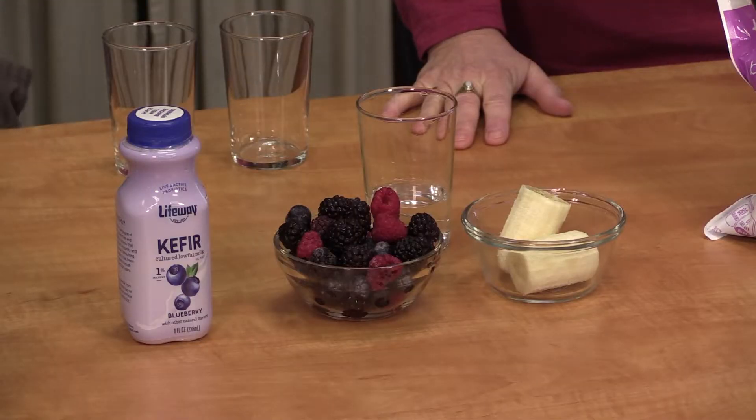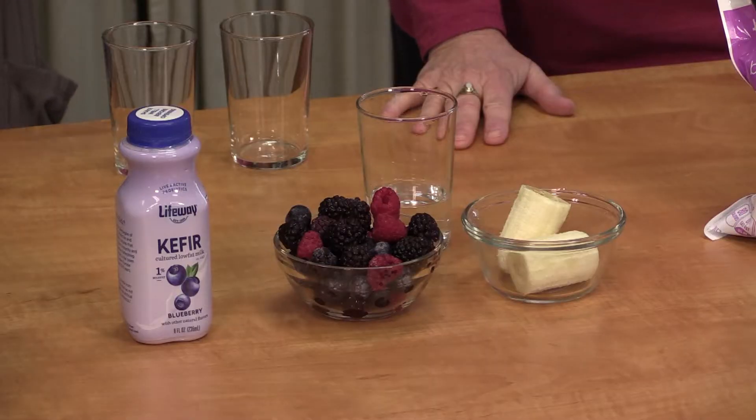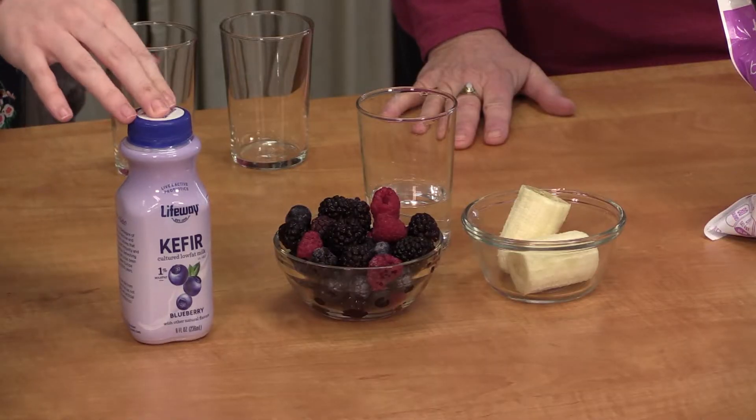The thing about probiotics is that since they have live bacteria in them, you can't do a lot of real cooking with probiotics or else the bacteria would die, and that ruins the point of probiotics. So the first recipe we have is a blueberry banana smoothie. Bananas are actually a great source of prebiotics, which means they have the right kind of fiber and carbohydrates that feed the bacteria in your stomach. This makes it a perfect combination of probiotics in the kefir and prebiotics in the banana.